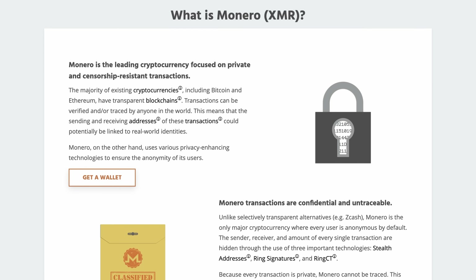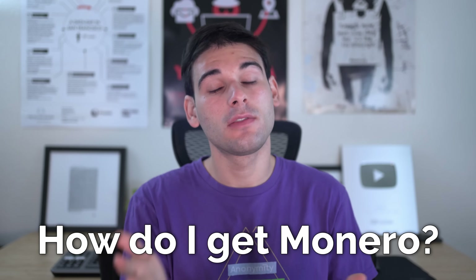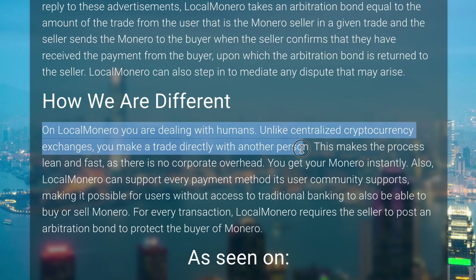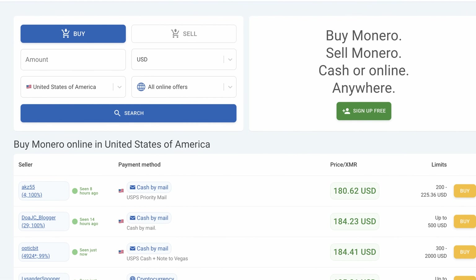One question we get a lot is about Monero, the private, open-source cryptocurrency, and it's how do you get it, especially safely? Luckily, today's video is sponsored by Local Monero, a fantastic KYC-free exchange targeted at allowing people like you to privately obtain Monero through a simple yet versatile experience.